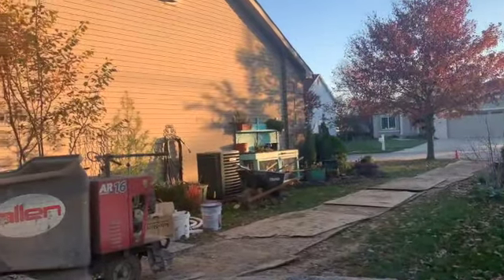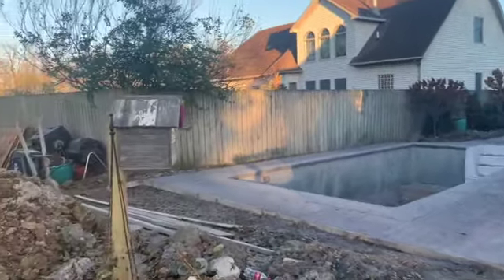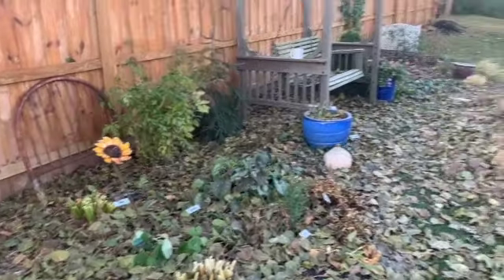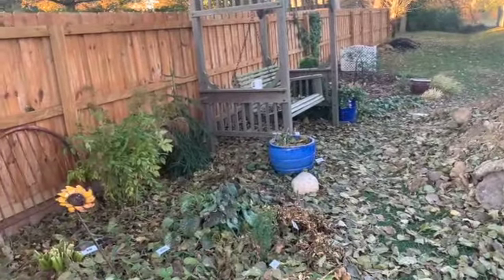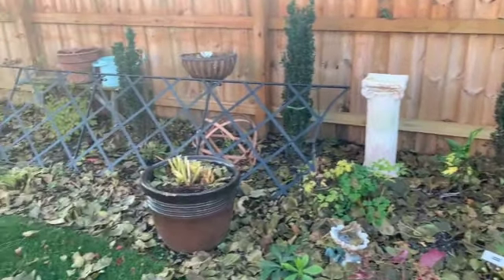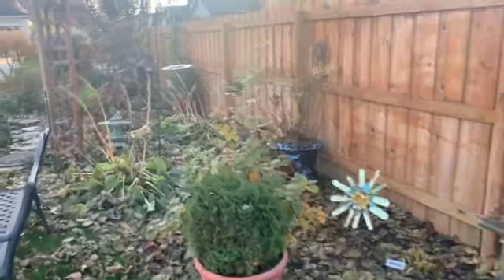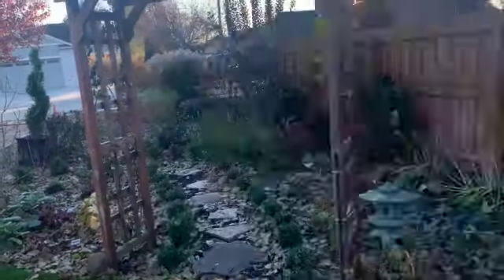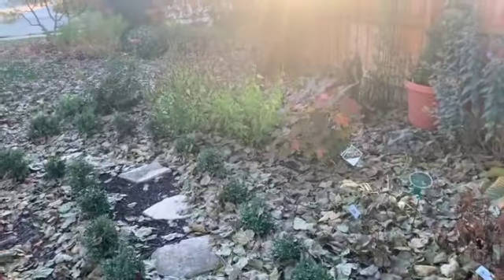I haven't been out here to do any more fall cleanup because I did not want to be in their way, so I've used these days to work on inside projects. In the meantime these trees above me just dropped their leaves in one day - came out here and it was covered, covered, covered in leaves. Whatever's in the bed I will leave and let that make its own mulch, and whatever's in the yard I'll talk to my hole digger and he will run the mower over it and mulch it, then I'll stick that into some of the other beds that aren't under trees.